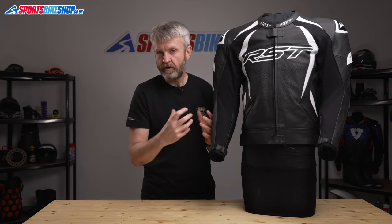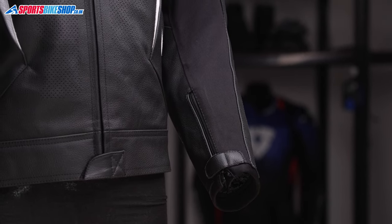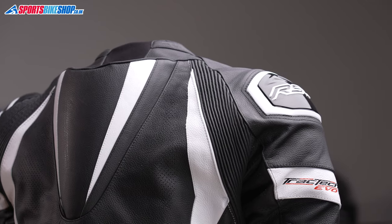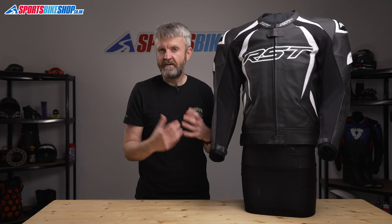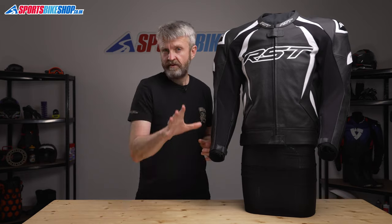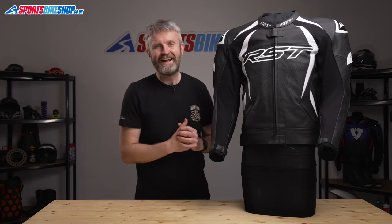The leather is supported by fabric stretch inserts from wrists to armpits and also at the back of the neck to help when flexing your neck in the racing crouch. Accordion stretch panels behind the shoulders aid movement of the arms, and there are perforated sections across the front to keep you cool while riding — on the front of the chest, covering the ribs, behind the arms, and also on the back.